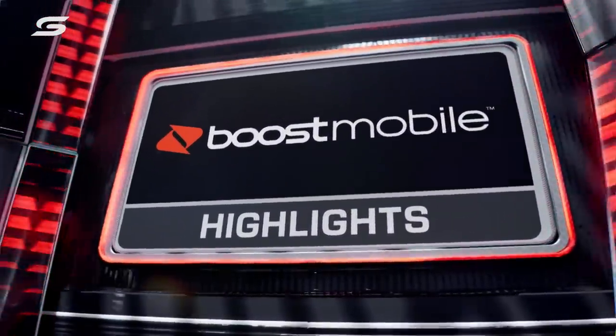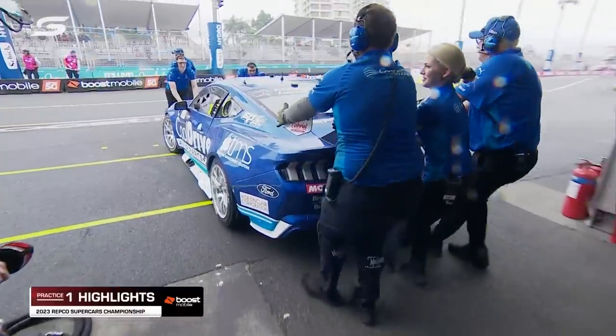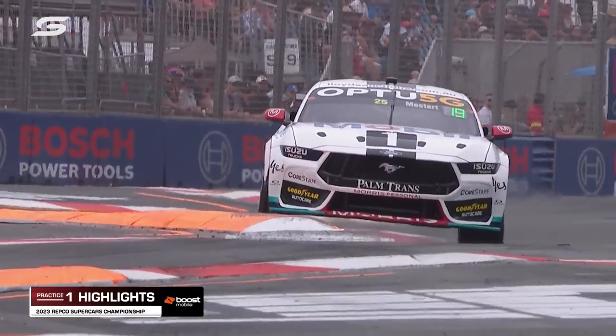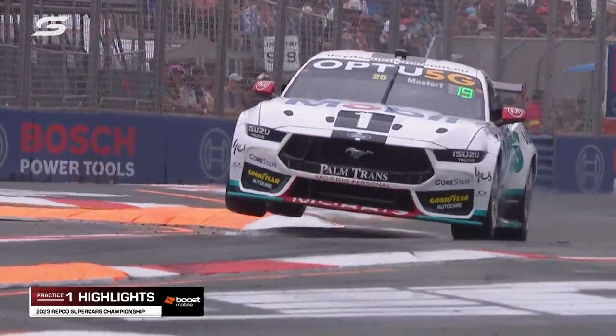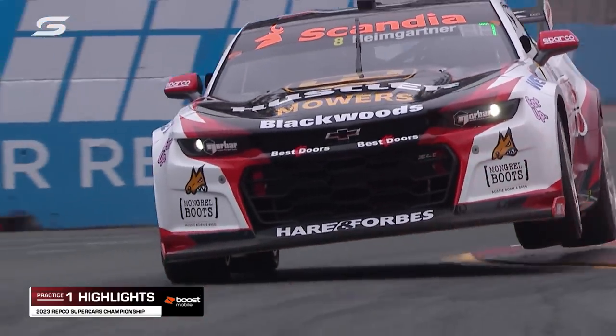The mobile highlights show cars about to roll out, then rolling back in because it had just rained hard enough at the commencement of the session for some to consider putting the Dunlop wet tyres on, which are softer now than the earlier iterations of the wet tyres we had for many years in the category.